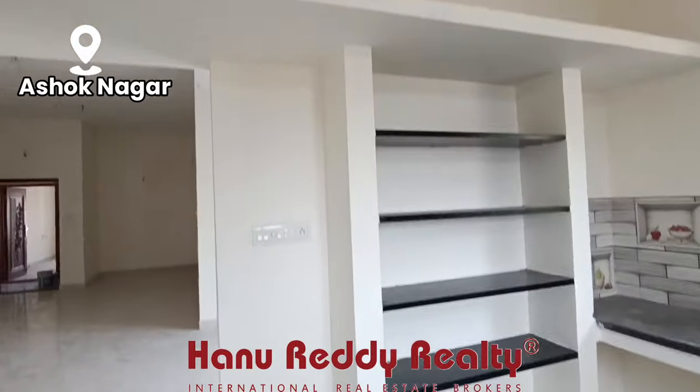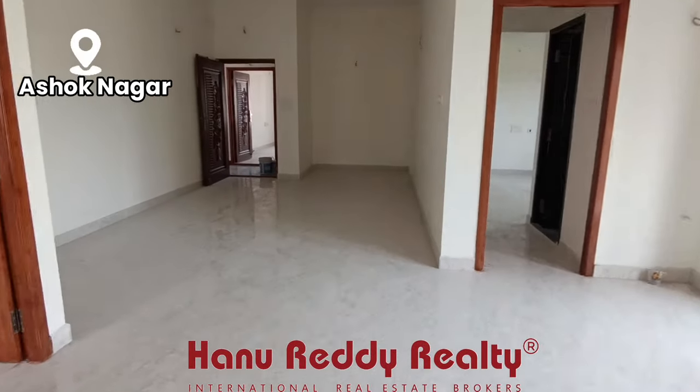Ashok Nagar — this flat is very suitable for a joint family or two or three families.